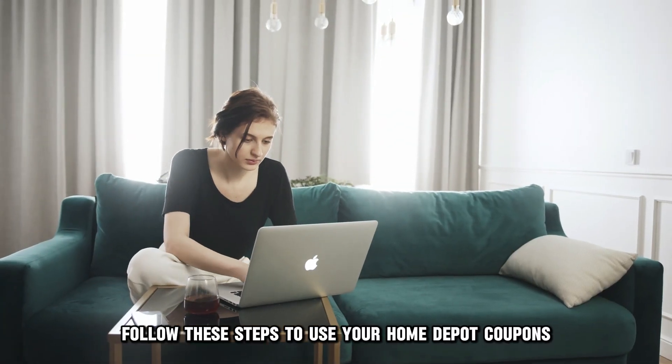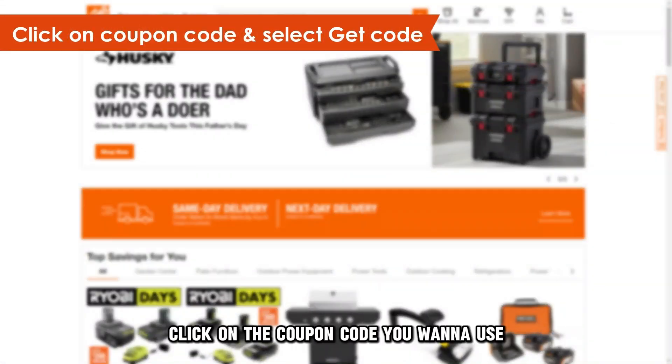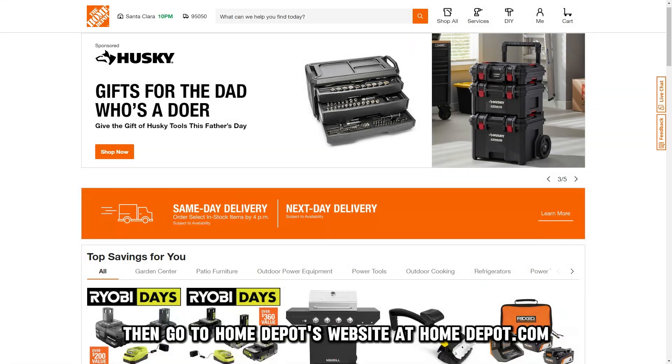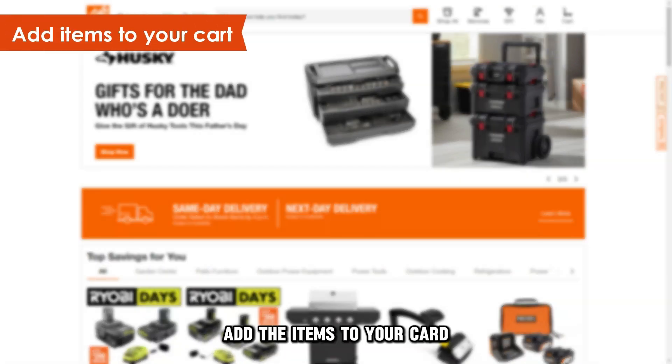Follow these steps to use your Home Depot coupons. Click on the coupon code you want to use and select Get Code to reveal it. Then go to Home Depot's website at homedepot.com — the link is in the description. Add the items to your cart.